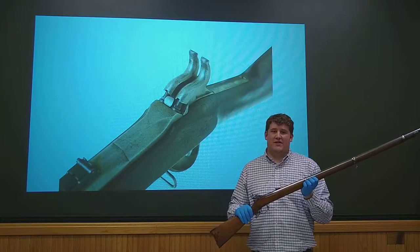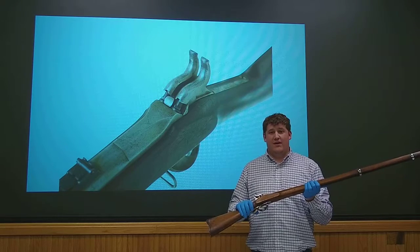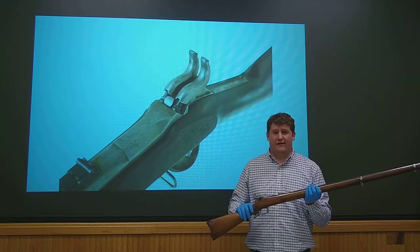Welcome to another edition of Weapons Wednesday here at the Rock Island Arsenal Museum. Today we're going to highlight the US model 1863 Lindsay rifle.